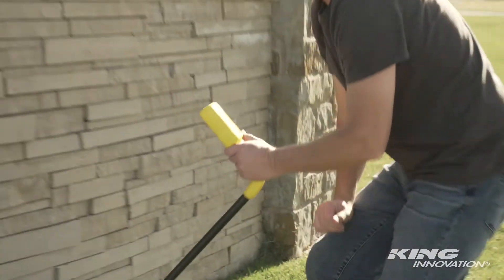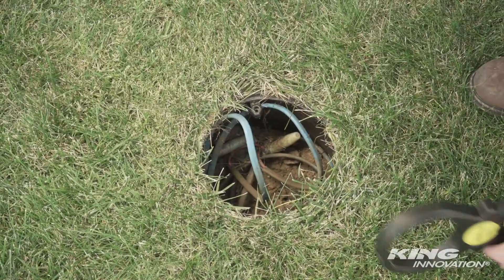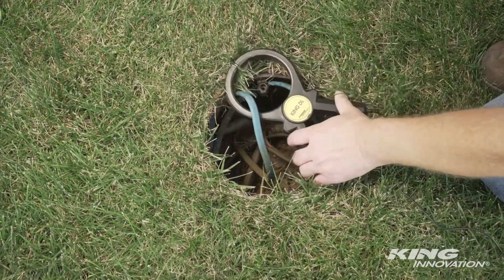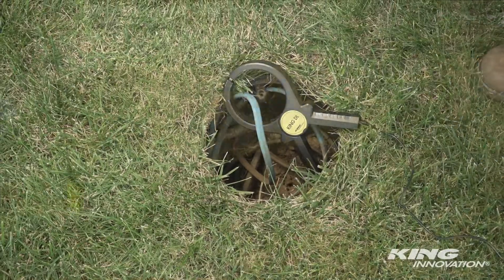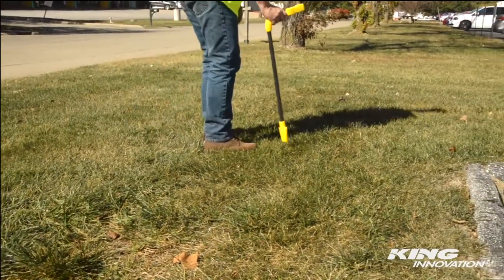With the high sensitivity receiver, the KingDL is able to detect buried energized lines. Unlike conventional wire tracing systems, the addition of an induction clamp allows for the safe tracing of underground wires without having to deactivate the system, saving time and effort.